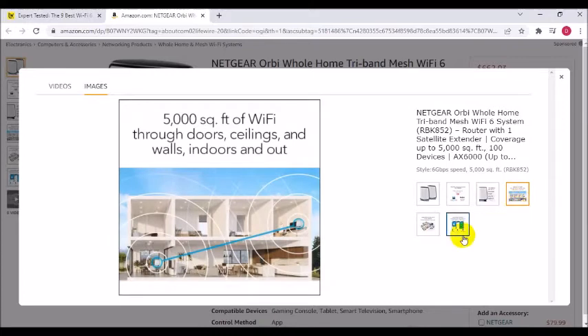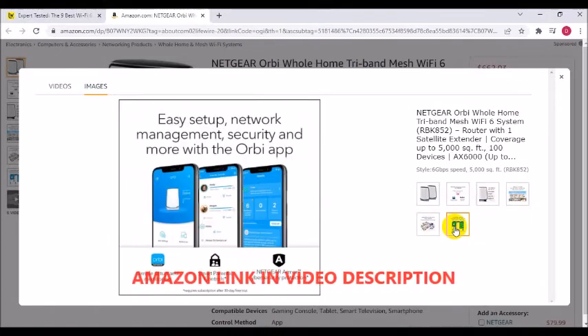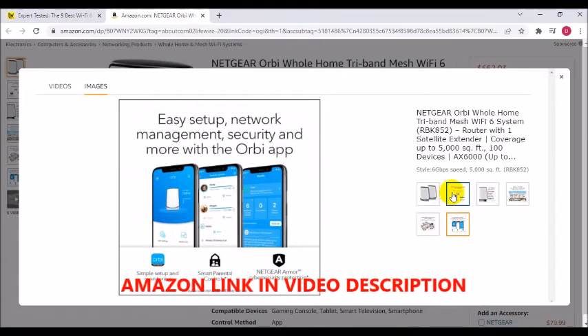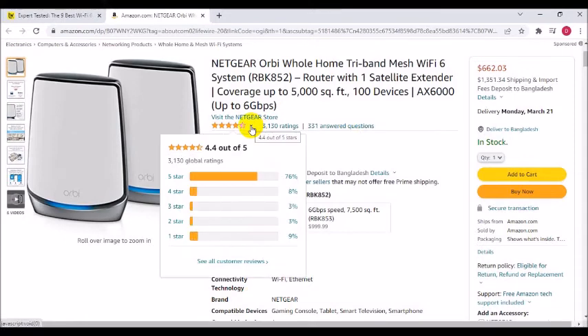Connects to your existing cable modem and replaces your Wi-Fi router. Sets up and manages with your Wi-Fi app — easily manage Wi-Fi settings, test internet speed, and monitor data usage.